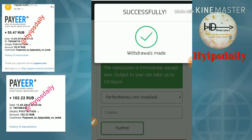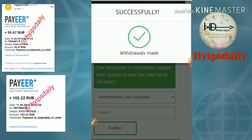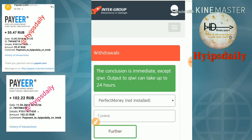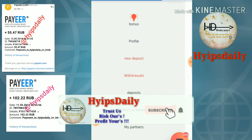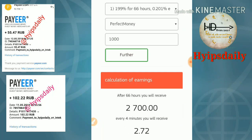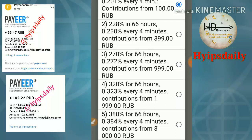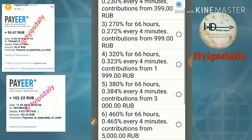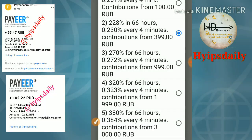Now we have seen a live withdrawal from this site. I would also like to make a deposit in this video. To make a deposit, just click the dropdown menu and then click the new deposit button. Then select the wallet you'd like to use and choose your plan. For plan one, the minimum deposit is 100 rubles. For plan two, the minimum is 399 rubles. For plan three, the minimum is 999 rubles, and you will receive 270% in the subscription hours.